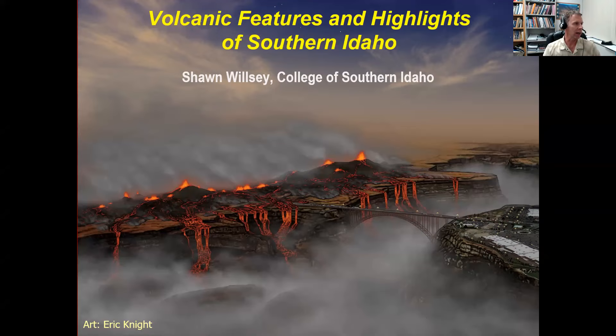Our title tonight is Volcanic Features and Highlights of Southern Idaho. I wanted to start with this image, which is the cover of one of my books that artist Eric Knight put together — kind of an apocalyptic-looking scene. This is actually the Snake River Canyon in Twin Falls and the bridge over the canyon, showing what a potential future volcanic event in this region might look like. It's a little embellished, but this is a look into both our potential future and our past. I hope to share not just information about the geologic and volcanic history of Southern Idaho, but also entice you into visiting sometime soon.